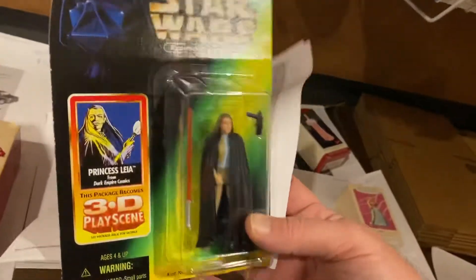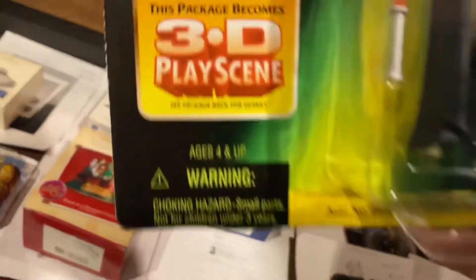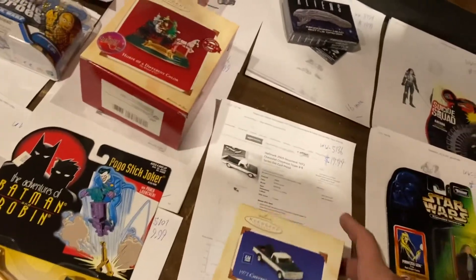Princess Leia — this is from the Expanded Universe, guys. $16.99 on Princess Leia with her lightsaber. And I think they're selling a Princess Leia lightsaber here soon.